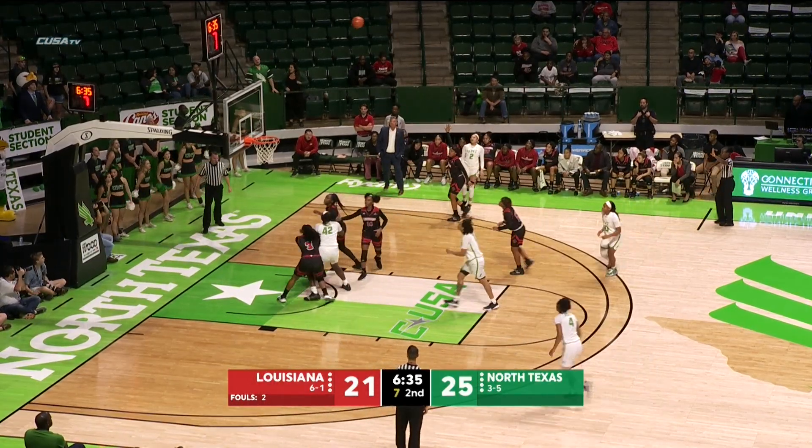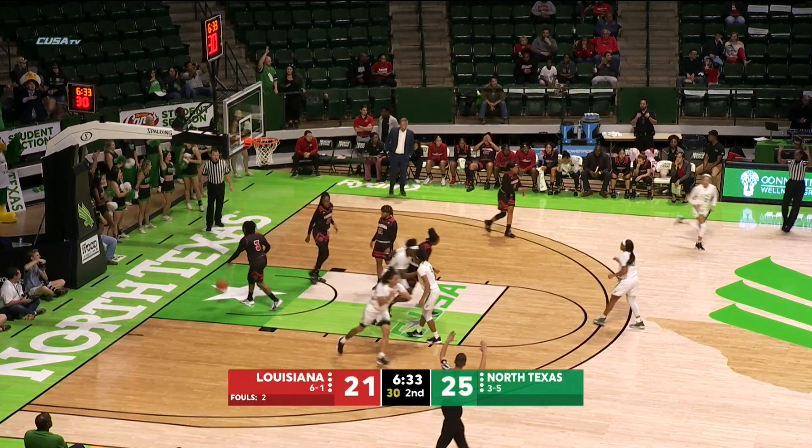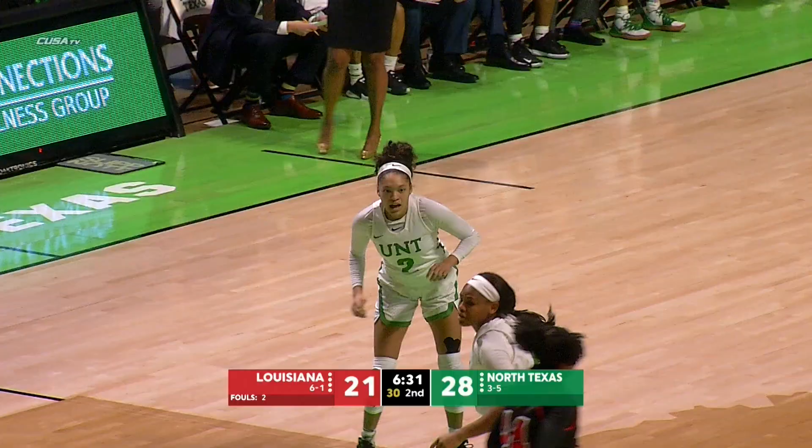Jackson rotates all the way back across to Jones. Jones puts up a three, and it's good — her second triple of this game.